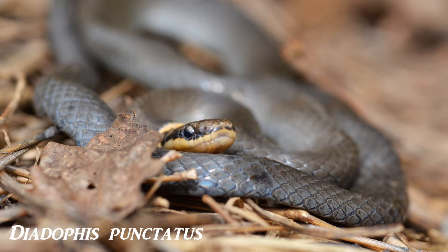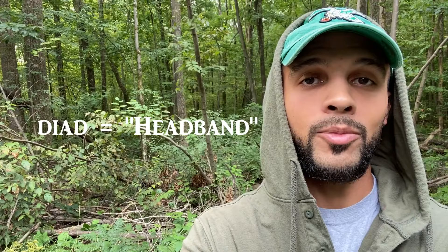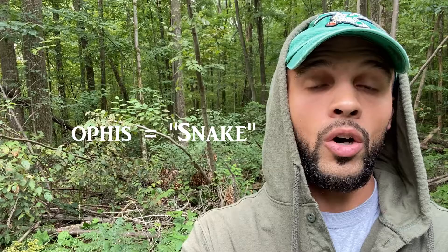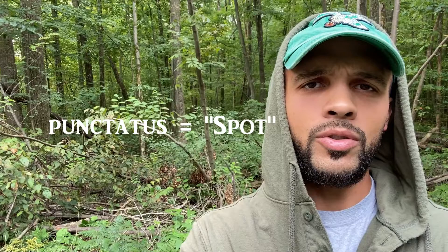The scientific name for the ringneck snake is Diadophis punctatus. 'Diad' refers to headband — it stems from a Greek word meaning headband, which is of course in reference to the ring you can see on the snake's neck, where it gets its common name, and 'ophis' means snake. 'Punctatus' stems from a Latin word meaning spot, and I believe this is in reference to some of the subspecies and the spots that can be found on their bellies.